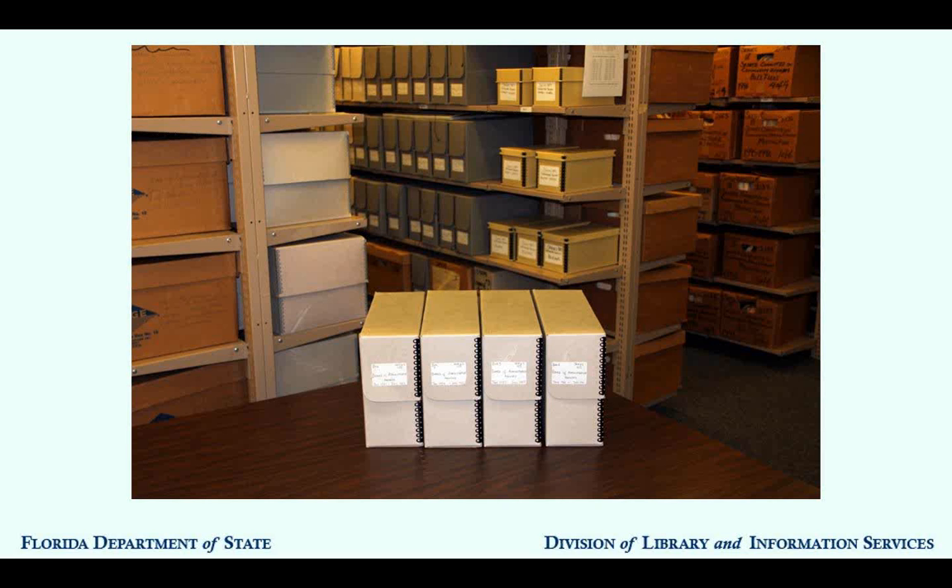Collections originate from private individuals like families or businesses. Series, on the other hand, originate from government entities, either at the local, state, or federal level. You'll hear both terms used almost interchangeably throughout the tutorial—collections come from private entities, series come from government entities.